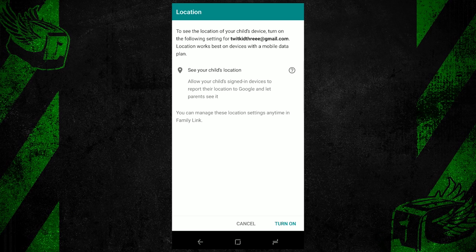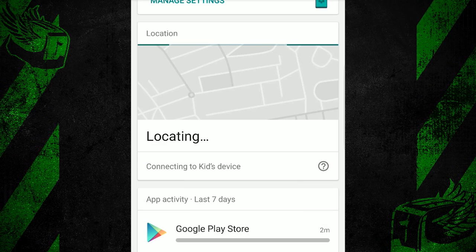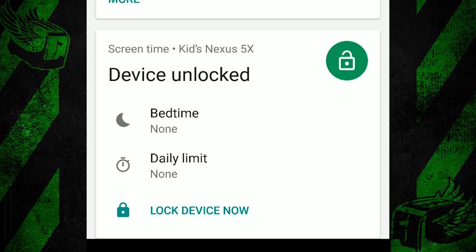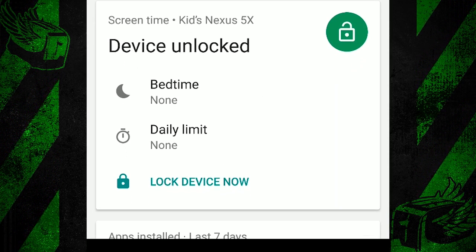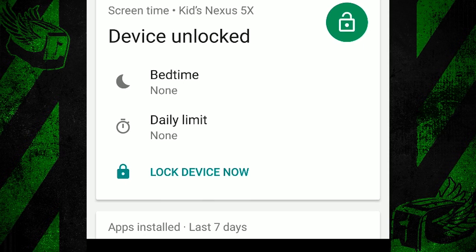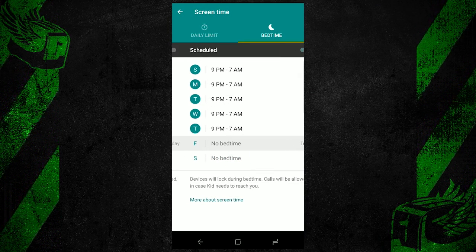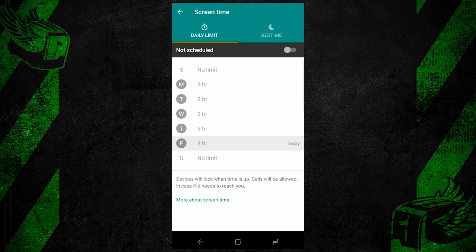Location tracking, for example, allows me to keep tabs on where that device is and consequently where my kid is, if they have it. I'm shown recent activity on the device as well as its current state. I can also modify bedtime rules so it won't work between certain hours of the night, as well as setting daily hour limits for use.